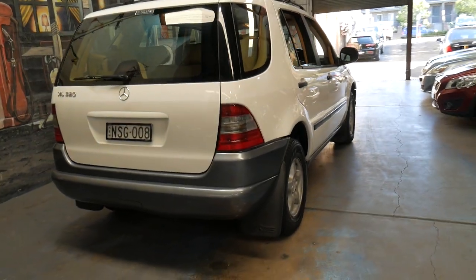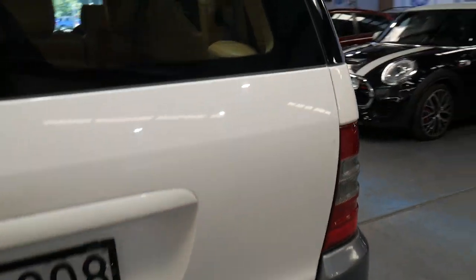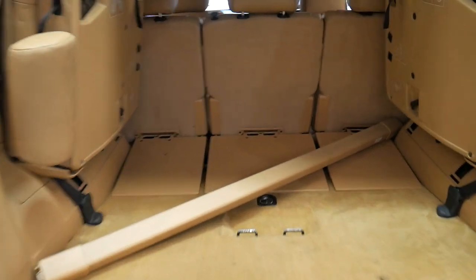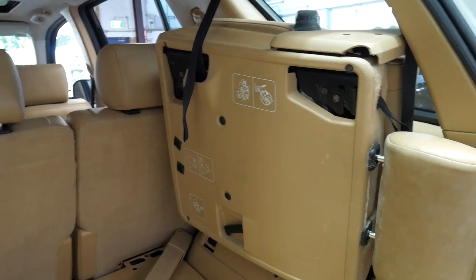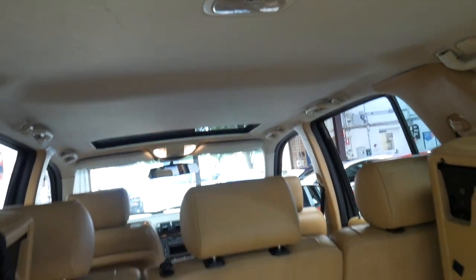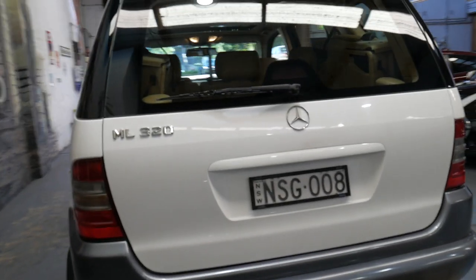I think it represents incredible value for money at this price. It's even got the rear luggage cover. Here are the two additional seats in the back. The roof lining is excellent. This car has obviously been garaged, and I have driven it — it does drive particularly well.